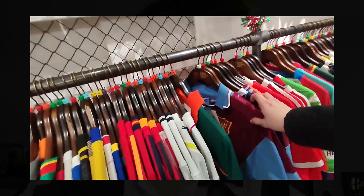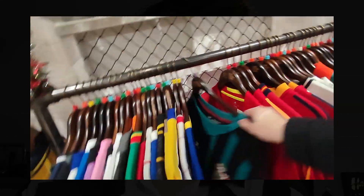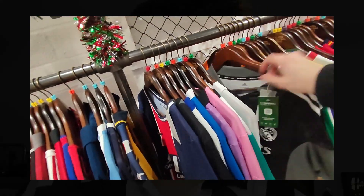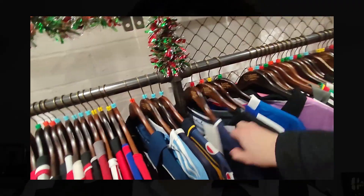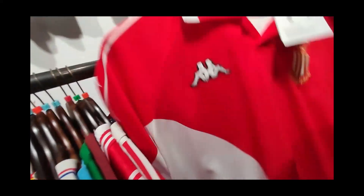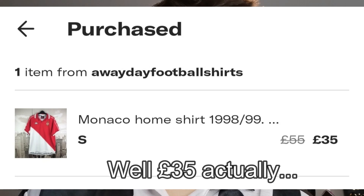Now for the negatives. The major negative for me and a lot of other people is the absolutely ridiculous prices they have on some football shirts, especially on their vintage shirts. Even in this video running in the background, I picked up a vintage Kappa — pretty sure it's a 1998 home shirt — which I have myself. In the video, you can see it was £120 at Classic Football Shirts, whereas I found the same shirt for £20 on Depop in the same condition.